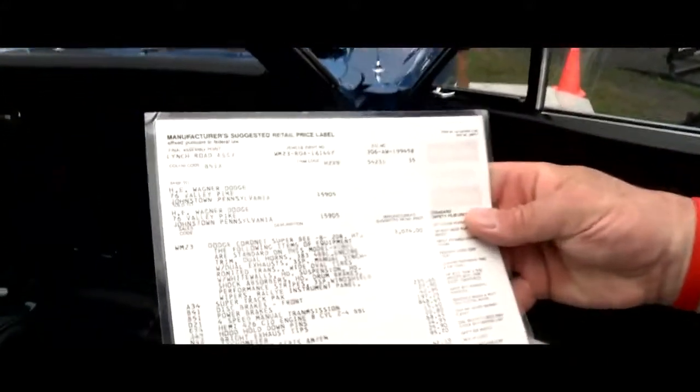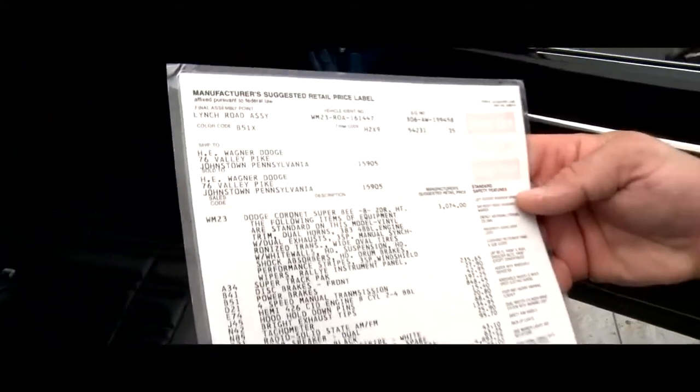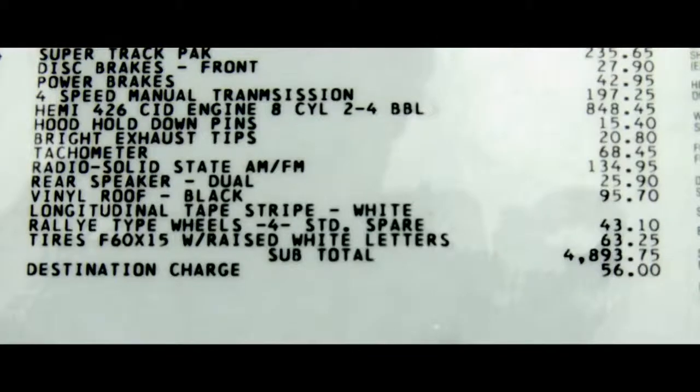A beautiful feature, of course, is the original window sticker — let me pull this out and show this to the camera. We can see the car was originally sold or shipped to Wagner Dodge in Johnstown, Pennsylvania, way back in late 1969. The sticker price on the car was $4,949, of which the 426 Hemi added $848.45. It's a rare treat when all that paperwork is still with the car.